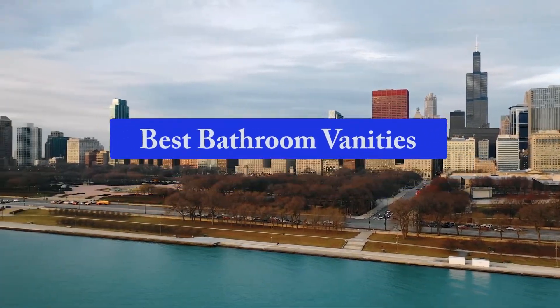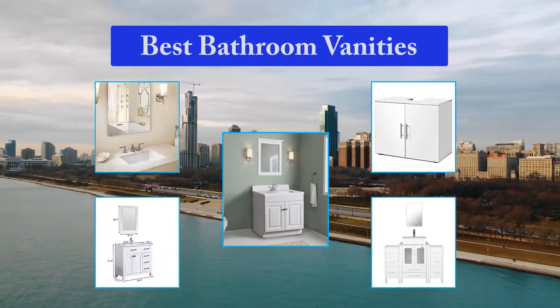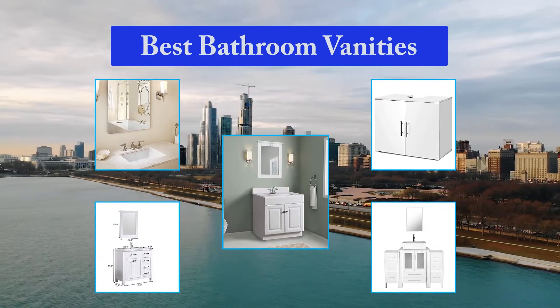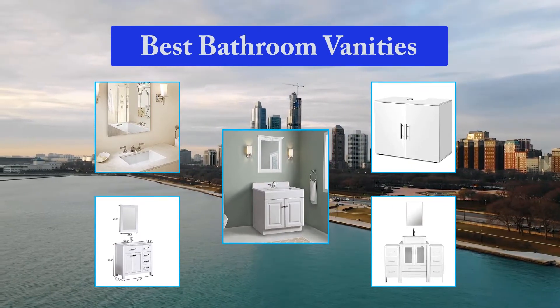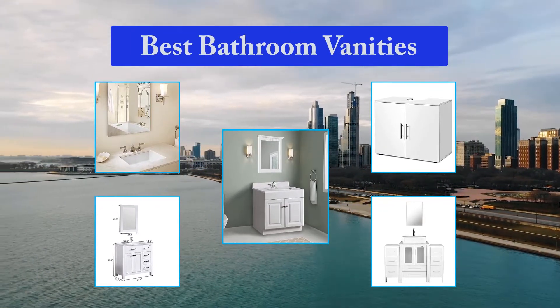Top 5 Best Bathroom Vanities. Bathroom vanities are the center of every well-designed bathroom. Without one, your bathroom really isn't much of a bathroom at all. If you're redesigning your bathroom or considering giving it an aesthetic update, it only makes sense that you would take some time to explore bathroom vanities. Luckily, there are tons of different designs and sizes available.